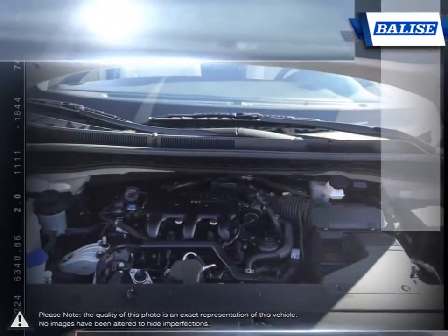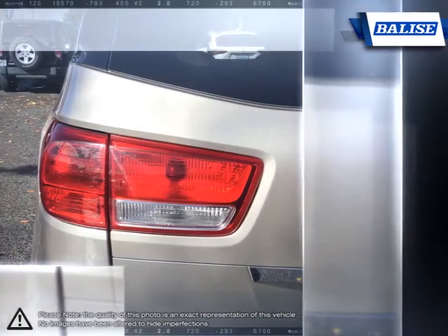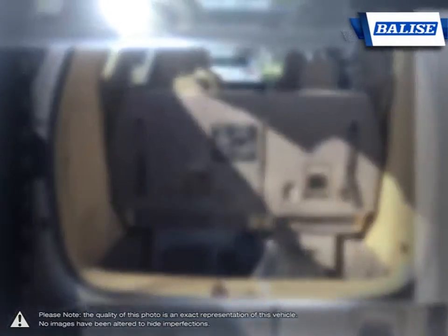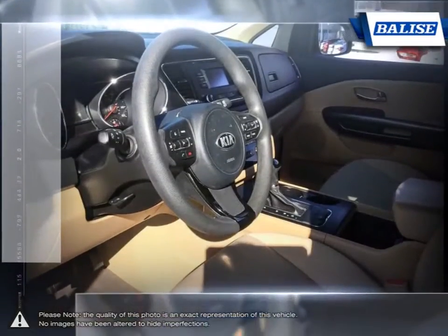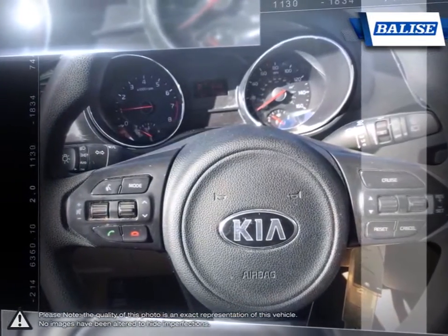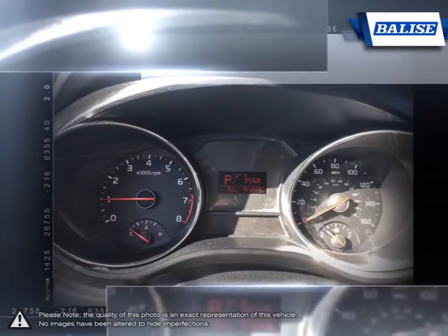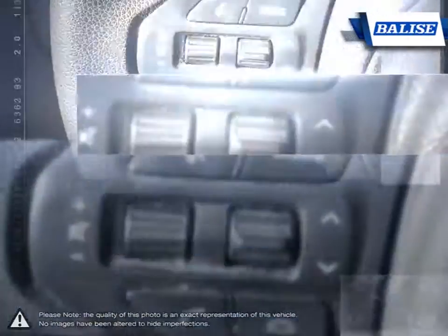At Belize Toyota of Warwick, we offer drivers from across Rhode Island and Massachusetts the newest Toyota models, reliable used cars, and everyday low-price auto services. Thanks to the power of the Belize Group, we are able to cater to the specific needs of our unique community and customer. The vehicles we sell and the customer service we provide is what sets Belize Toyota of Warwick apart from the rest.